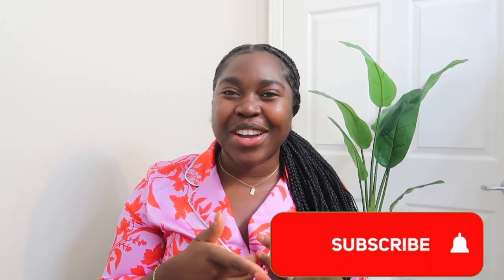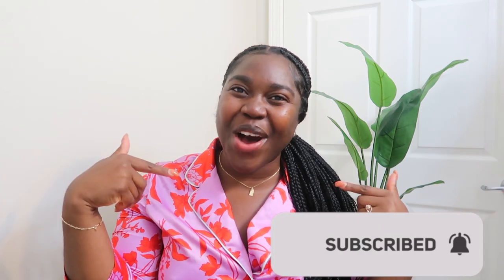Hey guys, welcome and welcome back to my channel. My name is Nicole, I'm an accountant and on my channel I love to share all things career, fashion, faith, and lifestyle. If you're interested in any of that kind of content, make sure you stick around by clicking that red subscribe button and turn on your notifications because I post videos pretty much almost every Sunday and I do try to give you guys a bonus video on Tuesdays, Wednesdays, or Thursdays.